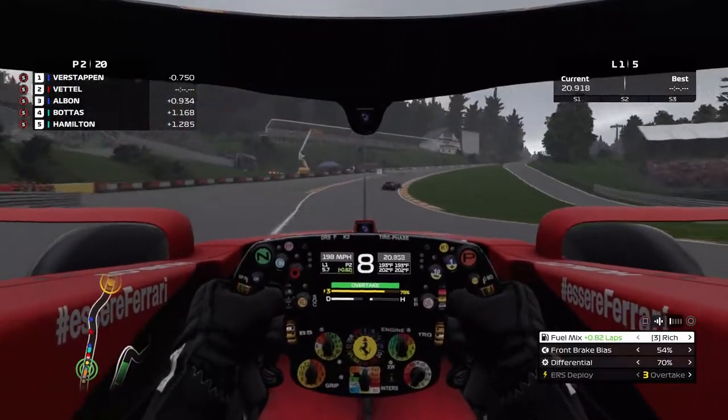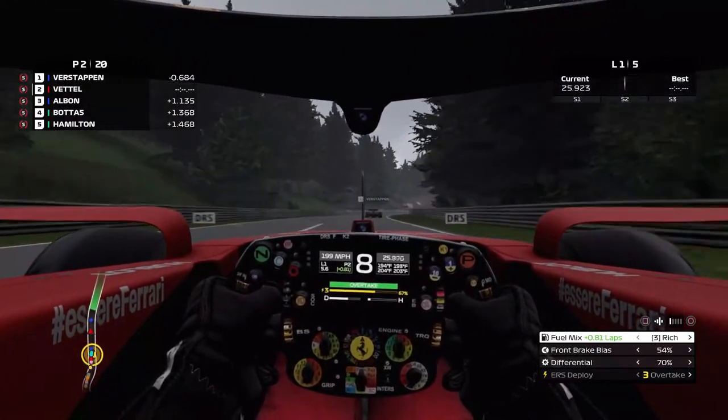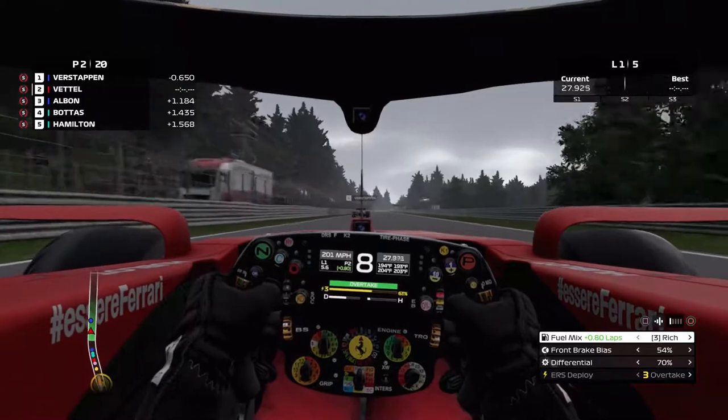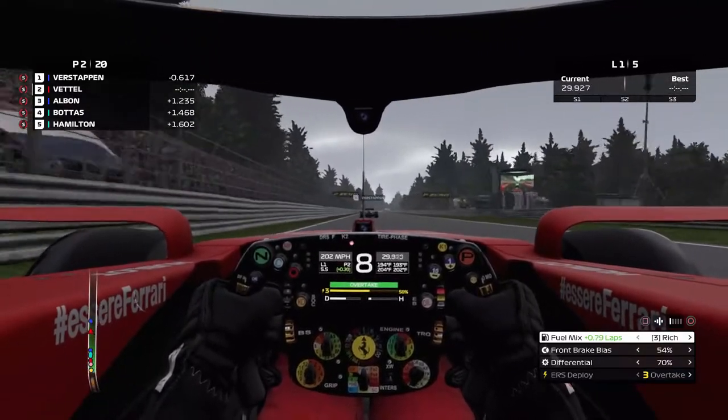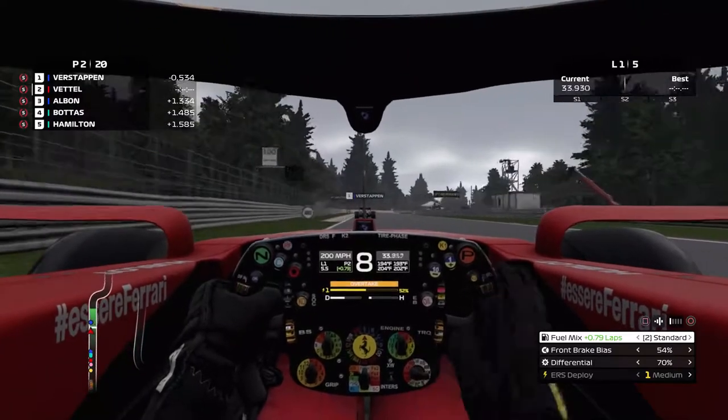Flat out through Eau Rouge, flat out through the Kemmel Straight. Let's see how fast we can catch up to Verstappen — if we can catch up. He's got a really good pace.